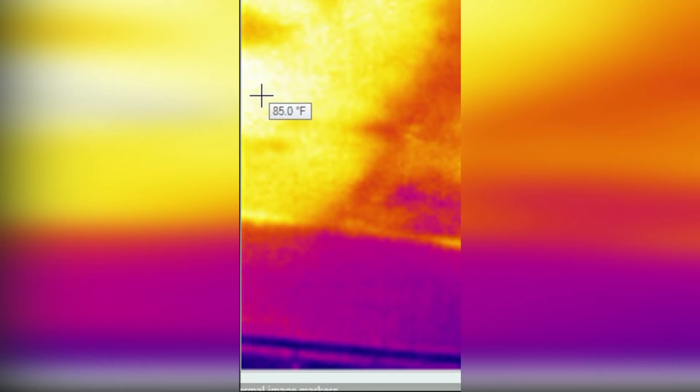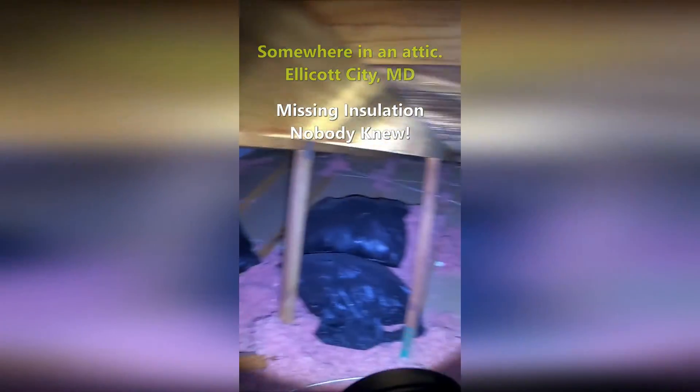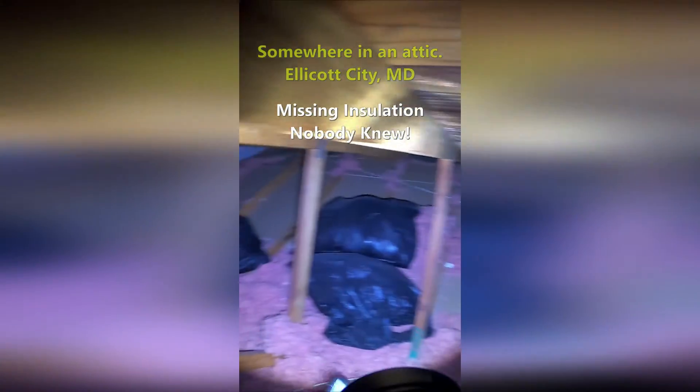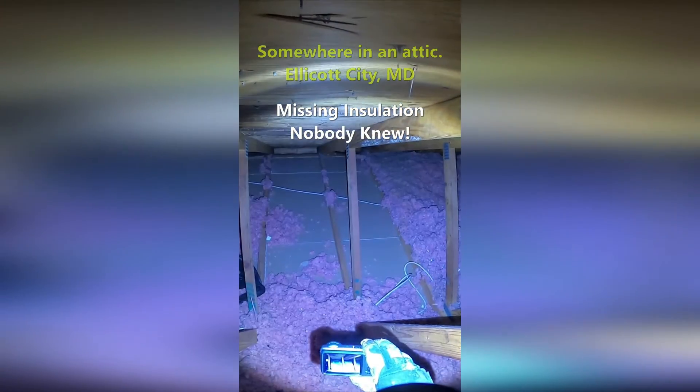Adjustments to insulation can also have a huge effect on comfort. A lot of times I go into attics and I see insulation in place, but over time it's been moved, things aren't correctly done, things have gotten out of whack. A few adjustments — meaning air sealing and adding additional insulation — need to go into effect, and that's going to create a much more comfortable home.